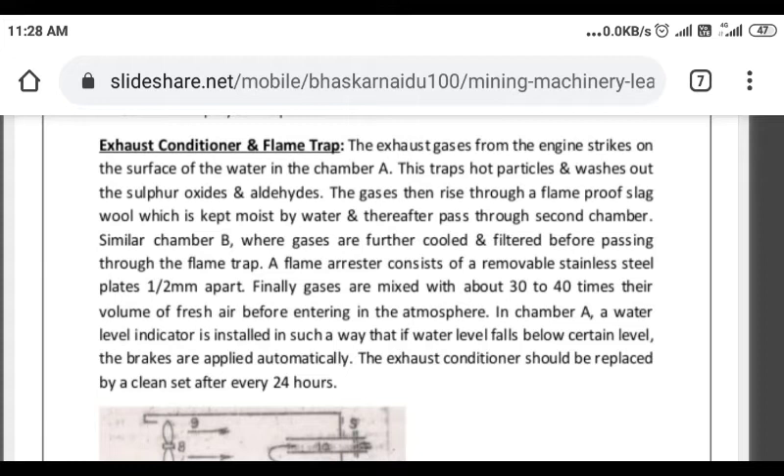This chamber is also used to purify the exhaust — heads, sulfur, aldehyde, and sulfide are purified. The second chamber is a similar chamber where gases are further cooled and filtered before passing through the flame trap.